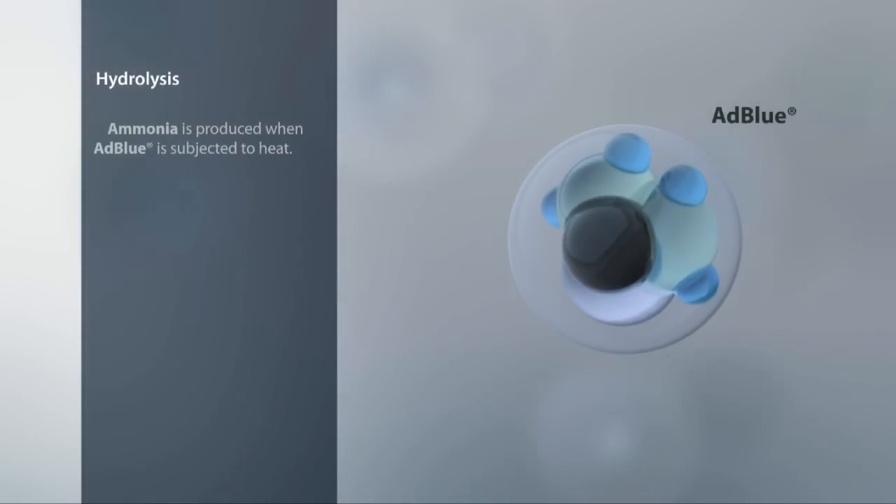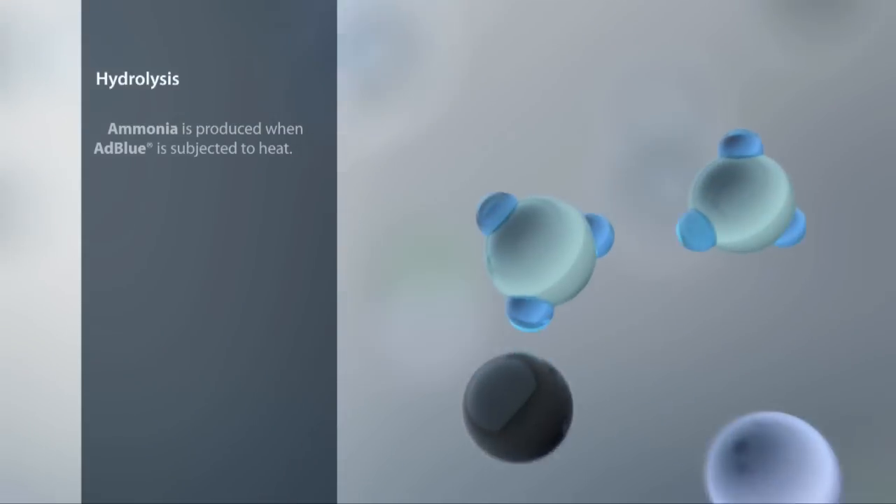The heat present here causes hydrolysis to take place. This converts the urea that is bound in the ADBLUE into ammonia.